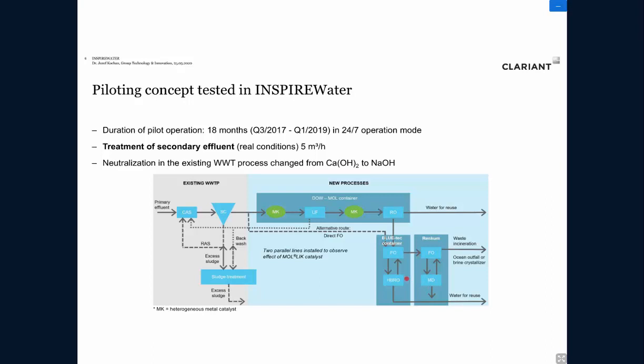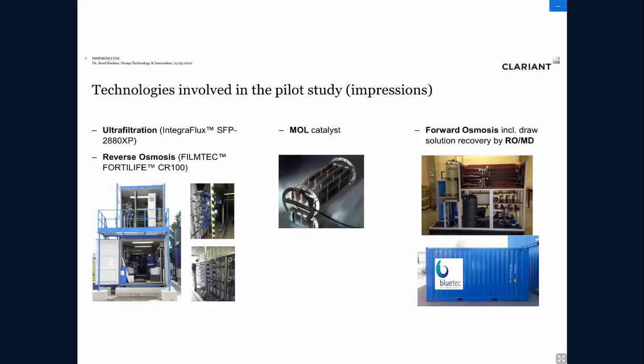An important operational change was switching the neutralization from lime to sodium hydroxide to mitigate the scaling risk for the membranes. Total operation time was 18 months, including commissioning. The equipment is container-sized, a double-deck pole configuration, with ultrafiltration and reverse osmosis in the middle, the mole catalyst on the right, and forward osmosis with draw solution recovery by reverse osmosis or membrane distillation.